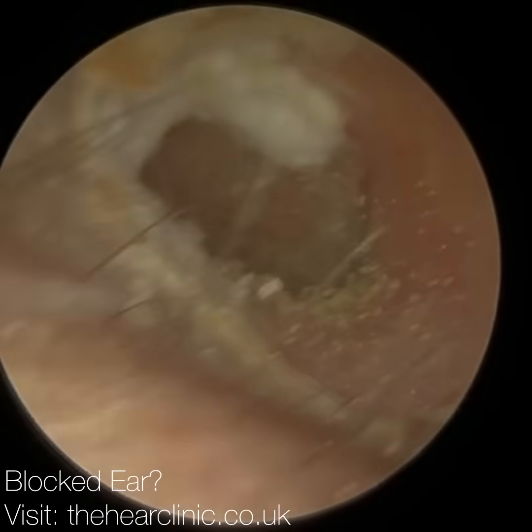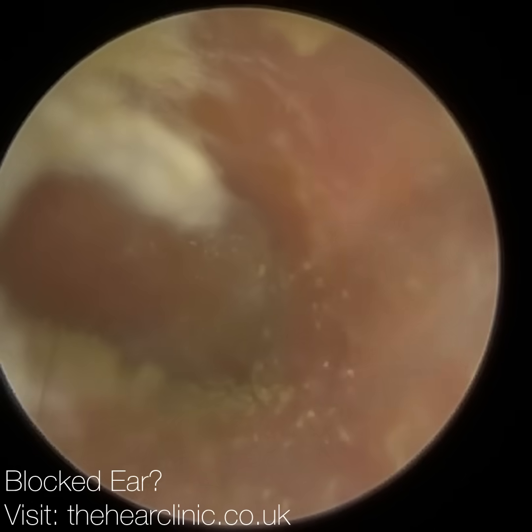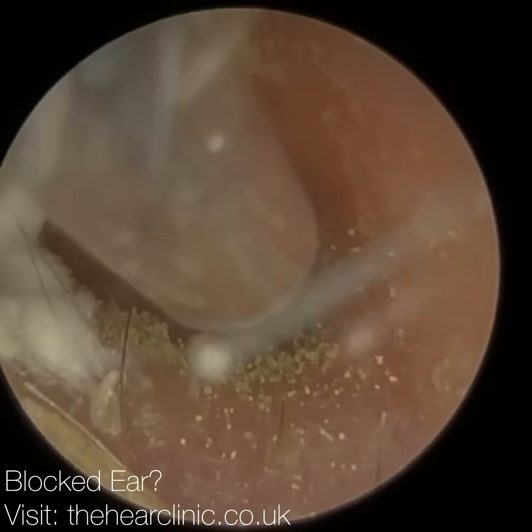Hi everyone, this is Neil Wright, consultant audiologist and director for Clearwax. Thank you for joining me in my latest video using the iClearScope Endoscope.